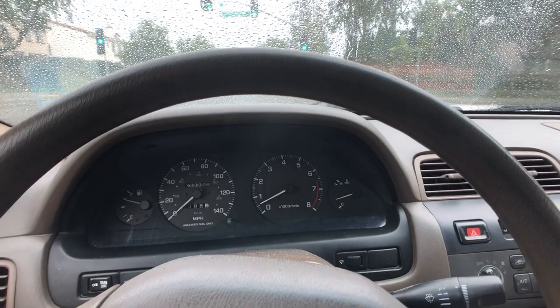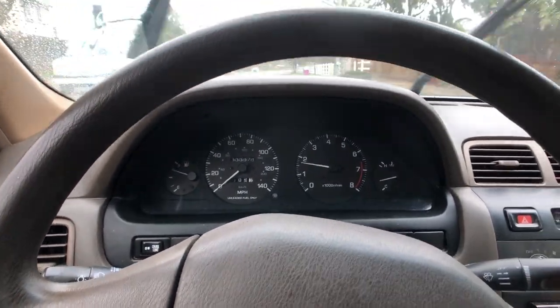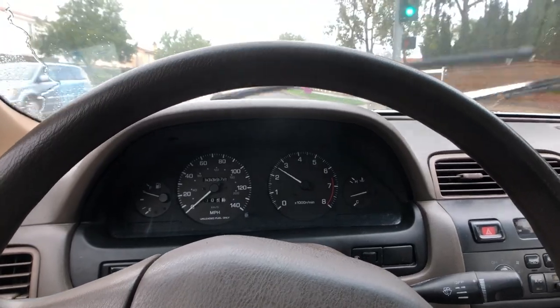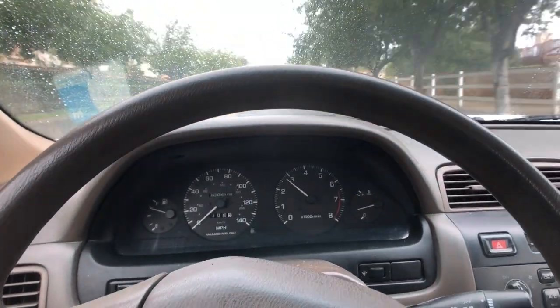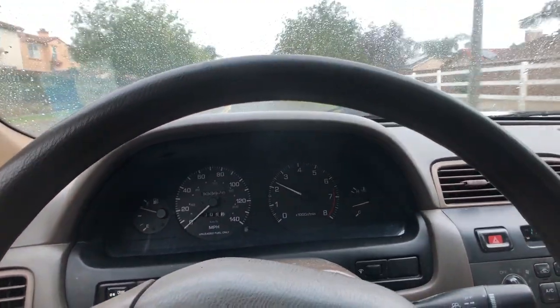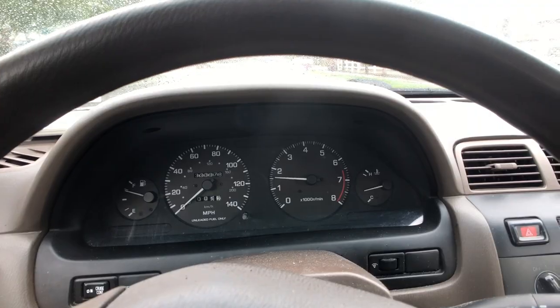I've been looking into this. The check engine light was on — it had a P0500 and a P0600. P0500 is a speed sensor code and P0600 is a no communication code. So we could have a potential wiring issue from the speed sensor up to the instrument cluster, because you can see that it's not working.